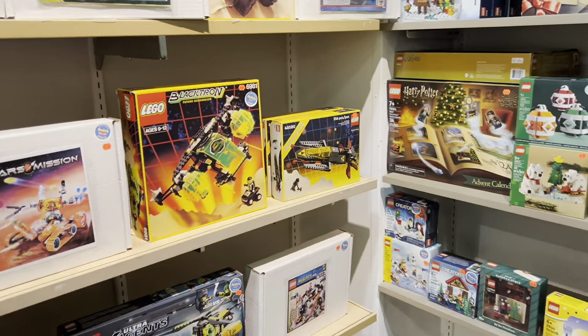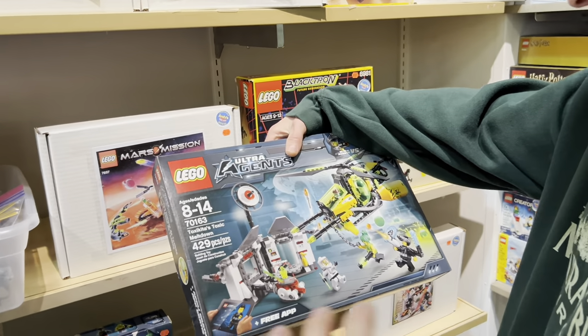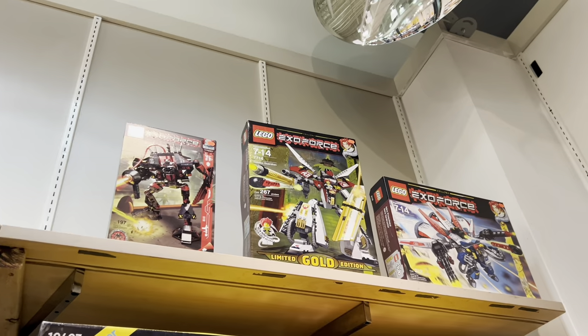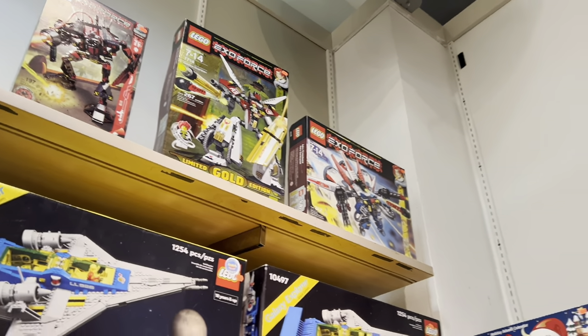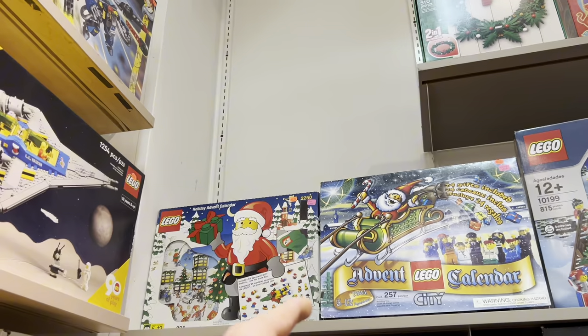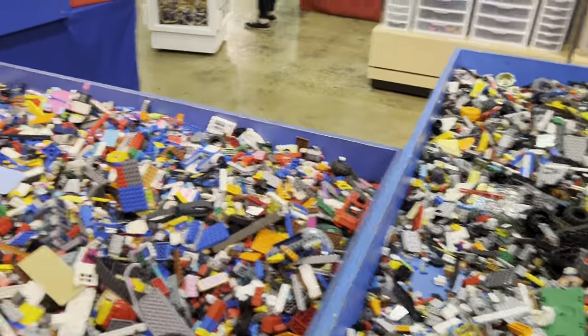Bryce, do you remember Lego Agents? I'm gonna say I don't. Dude, I love that theme. I only had a couple of small sets. Ultra Agents — I was too old for that. Of course they would have Exo Force when Carter's not here. Carter had to go to work instead of joining us for this trip. Look at those old advent calendars — those are kind of cool. Bulk table, love to see it. Gotta wash my hands but love to see it.